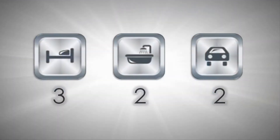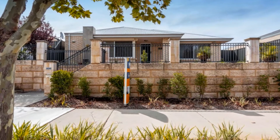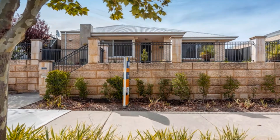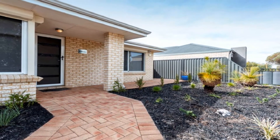Whether looking to join the property market, those searching for that quality downsizer or wise investment, this outstanding home represents the ideal purchasing option courtesy of its low asking price.